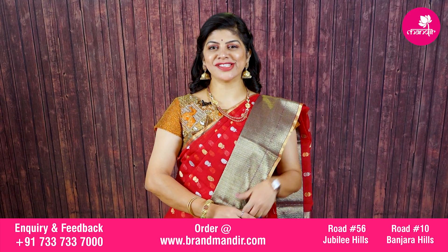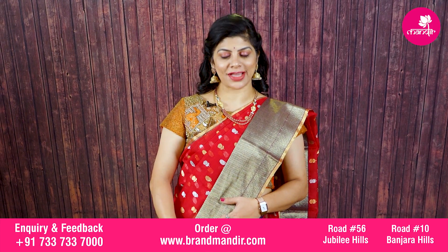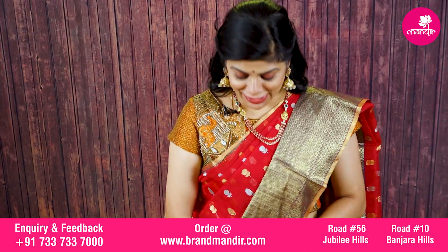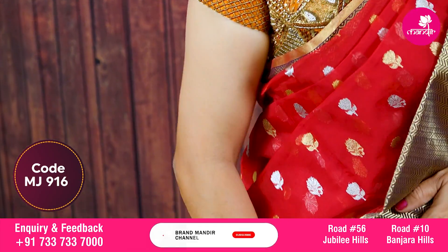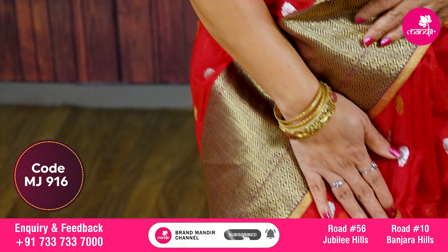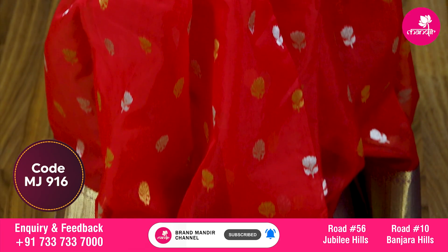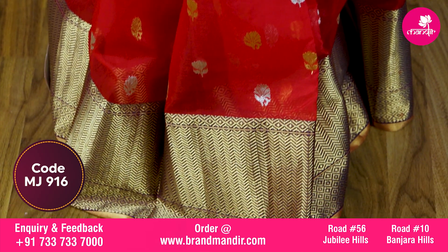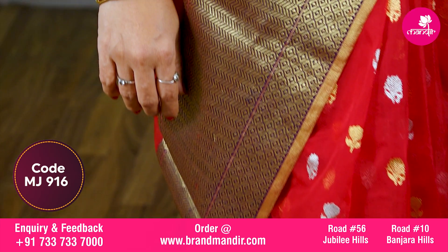This saree is a stunning red combination — pure chanderi kora saree. Red color is very lovely. Silver and gold lotus booties are there. Border has a zig-zag kaddi border along with a diamond border in silver. Beautiful work throughout.